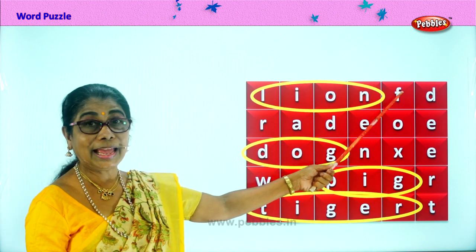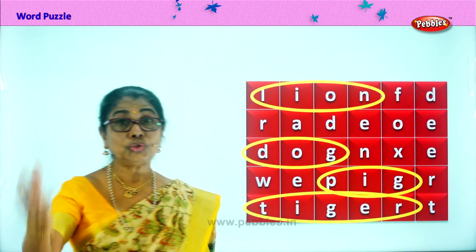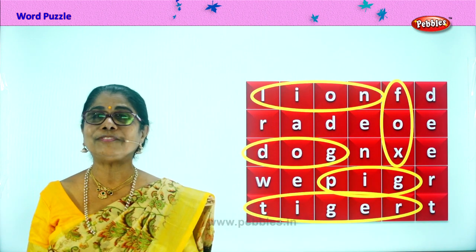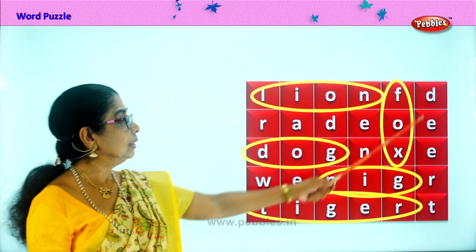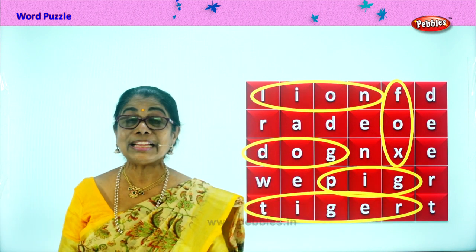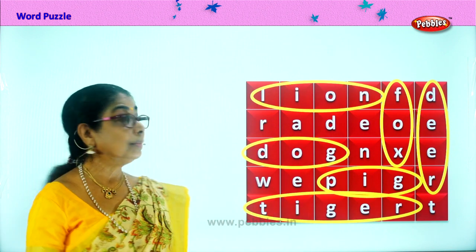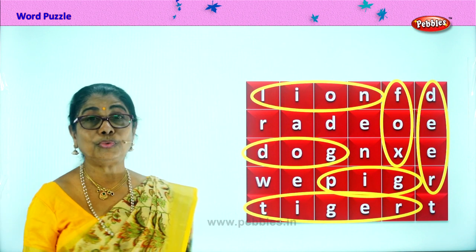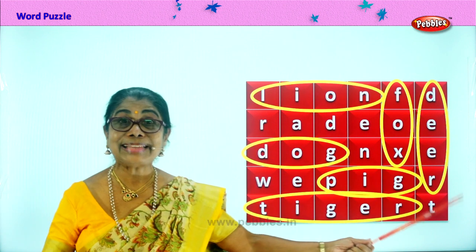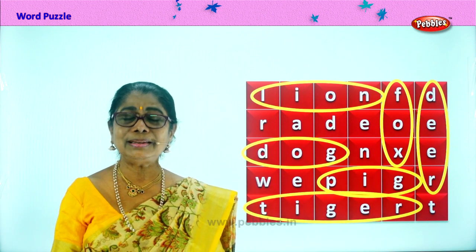Now look at this spelling. F-O-X. Fox. The cunning fox in your story. Fox — the cunning fox. Then look for some more. D-E-E-R. Deer. The most beautiful spotted animal — deer with antlers. The most gentle and beautiful animal. So we have one, two, three, four, five, six animals we found. Did you enjoy, children? The word puzzle? Good.